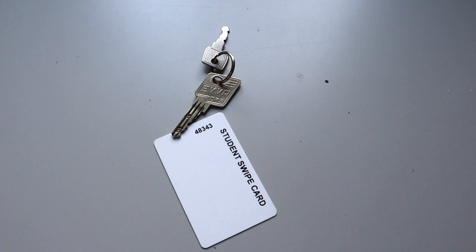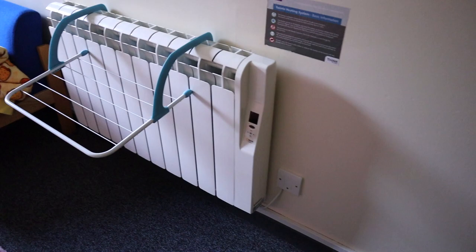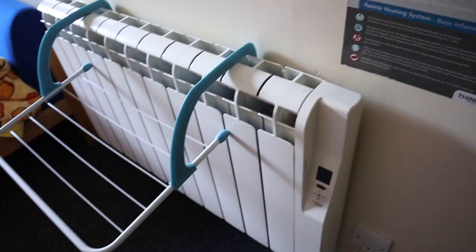For your room you get a key and a swipe card which lets you into the actual building. You have a radiator — it only goes to two temperatures — and I've got this clothes rail supplement that I've attached to the dryer.